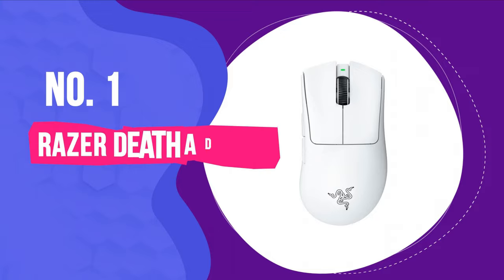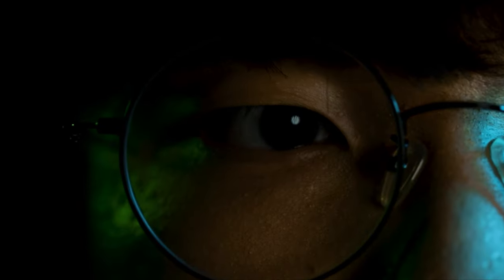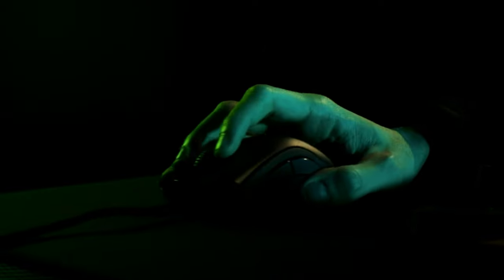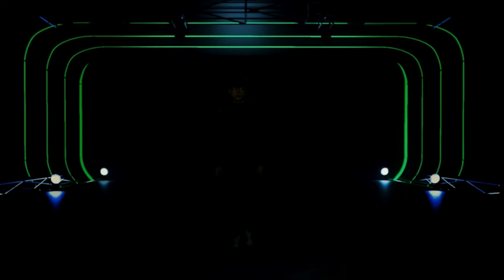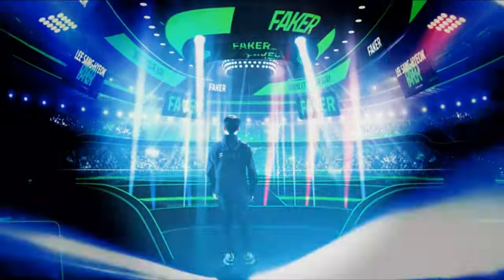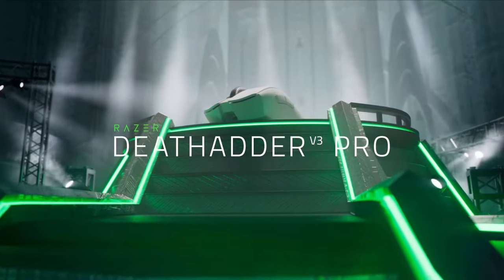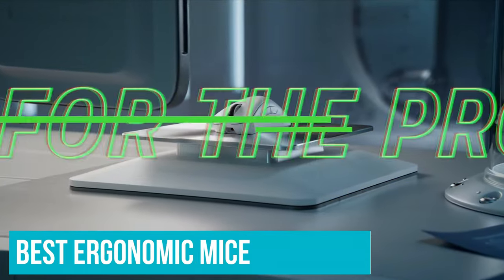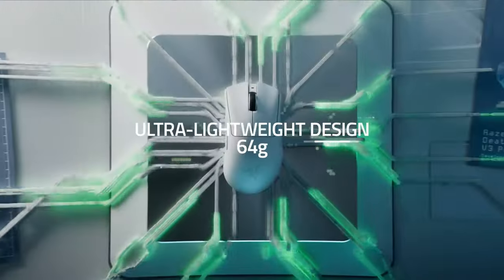Number 1: Razer DeathAdder V3 Pro. Razer has outdone itself with the Razer DeathAdder V3 Pro, an incredibly lightweight gaming mouse that's just as impressive in performance and battery life, with top-notch ergonomics whether you've got a claw grip or a palm one. The first things you'll notice are that it is light as a feather and just as supportive as the best ergonomic mice, thanks to painstaking attention to detail when it comes to its form.